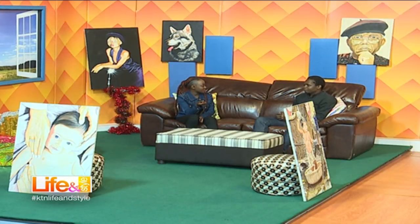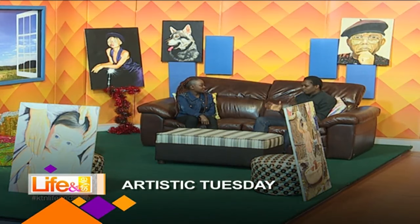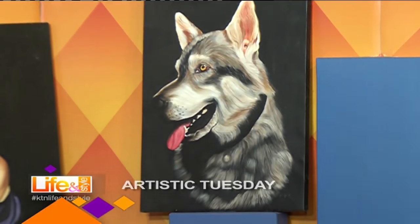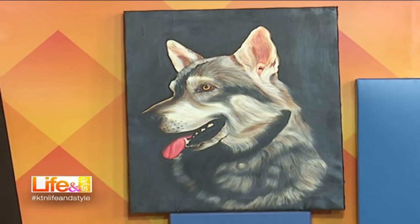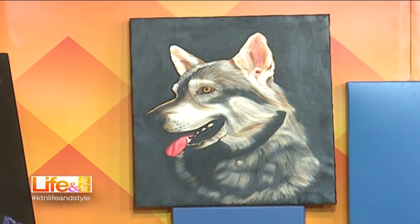Speaking of price — the bigger the frame, obviously the more it goes for. So this small 50 by 70, how much would you sell such a piece? It mainly depends on what I'm working on — if it's a client's piece we'll negotiate. But for my own pieces, I plan to take them to a gallery first, showcase them, then sell them at the exhibition.